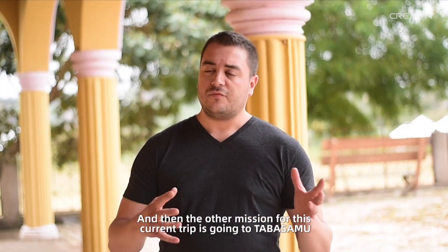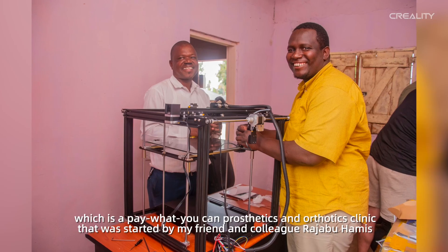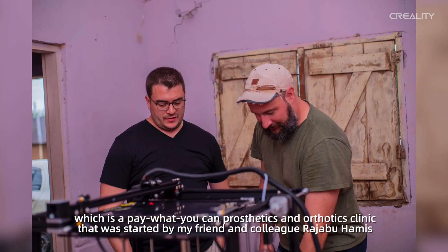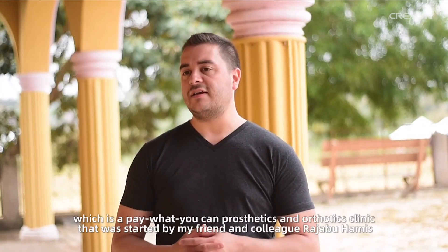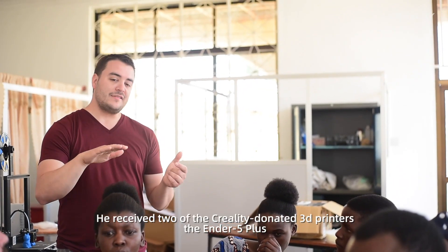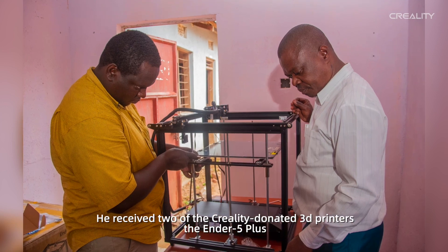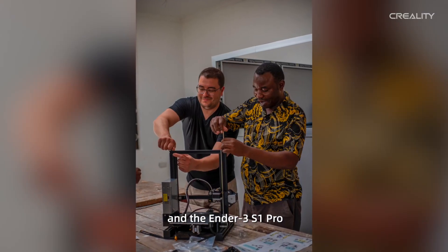The other mission for this current trip is going to Tabasambo, which is a prosthetics and orthotics clinic that was started by my friend and colleague Rajab Hamas. He received two of the Creality donated 3D printers — the Ender 5 Plus and the Ender 3 S1 Pro.